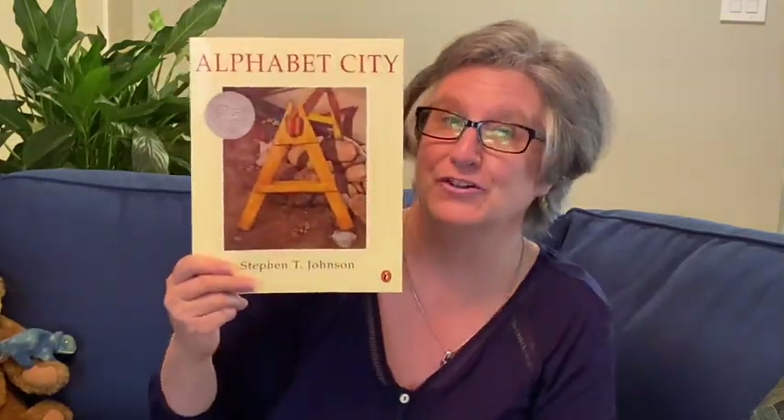Alright, I hope you enjoyed that book of pictures around the city. Take a walk with your family. See what letters you can discover by walking around your neighborhood, and I'll see you next time. Bye-bye.